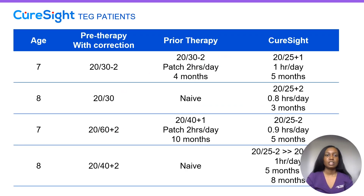Now I'd like to go over some case studies for patients we've treated with CureSight at Thomas Eye Group. Our first patient pre-therapy with correction was 20/30-2. They had a history of patching two hours per day for about four months but didn't have much improvement in vision. Within starting CureSight for five months at an hour per day, vision improved to 20/25+1.